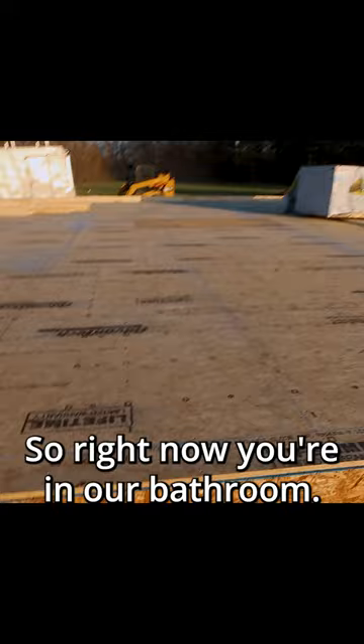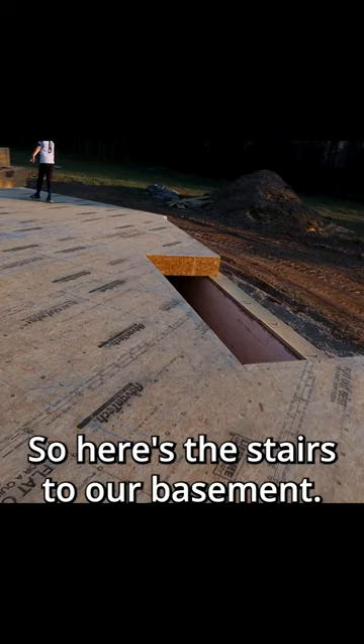So right now you're in our bathroom. See that right there? That's my toilet. Here's the stairs to our basement, but there's no stairs yet. There's a hole right there, so you gotta be careful.